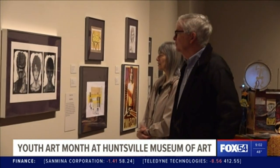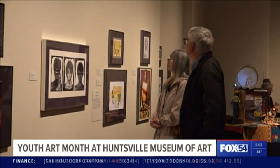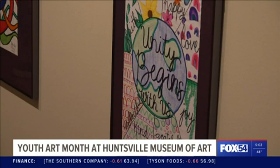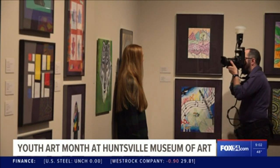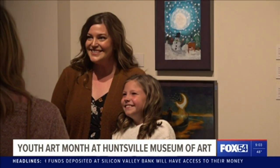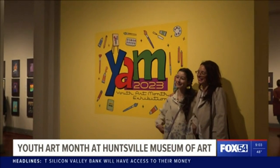Morris hopes people will walk away from this exhibition feeling inspiration and appreciation for the arts. 'The arts are important — we bring life to the world. As an art teacher, support the arts. Support us. We make the world a better place.'